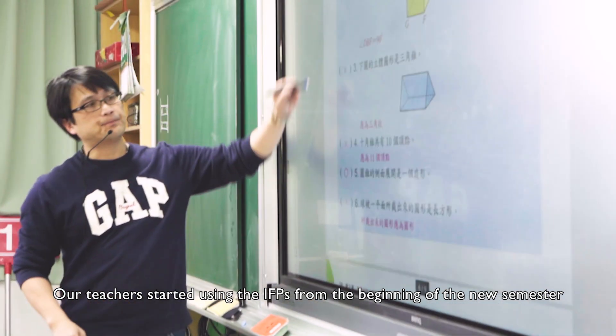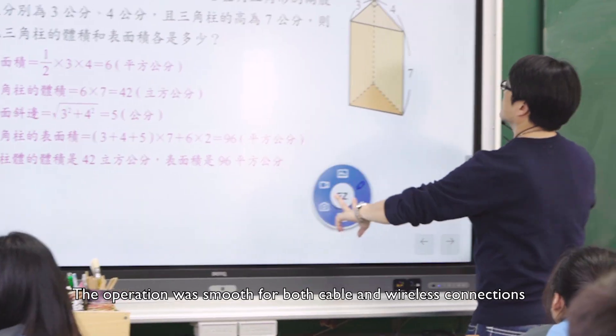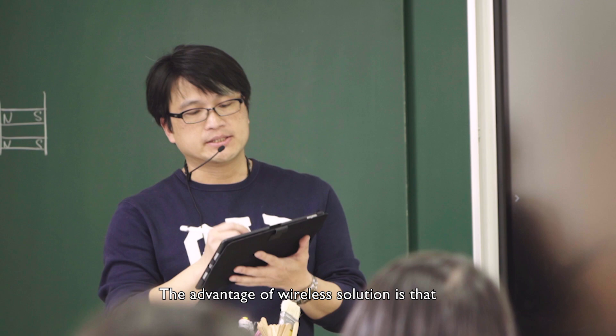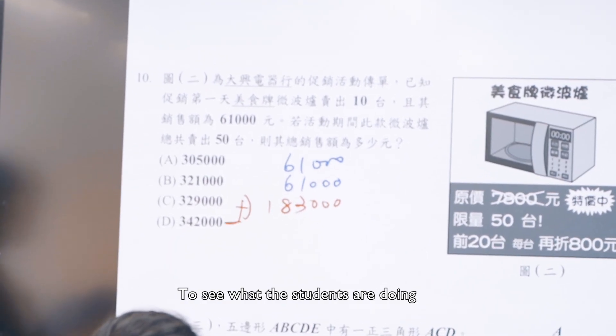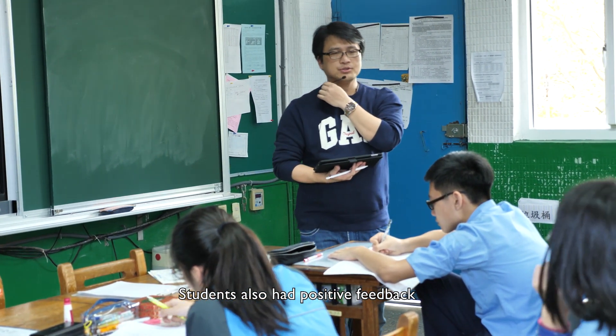After intensive construction and installations during the winter break, our teachers started using the IFPs from the beginning of the new semester. The operation was smooth for both cable and wireless connections. The advantage of wireless solutions is that teachers can now walk around the classroom to see what the students are doing and know their actual learning status. Students also had positive feedback.